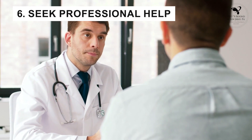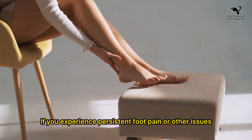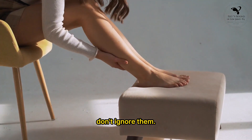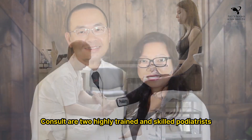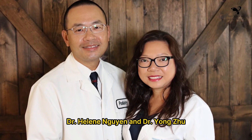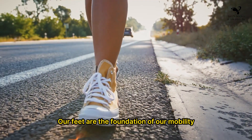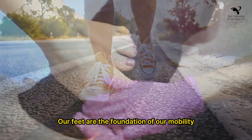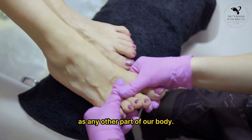6. Seek professional help — if you experience persistent foot pain or other issues, don't ignore them. Consult our two highly trained and skilled podiatrists, Dr. Helene Nguyen and Dr. Yongju, for proper diagnosis and treatment. Our feet are the foundation of our mobility and deserve the same level of care and attention as any other part of our body.